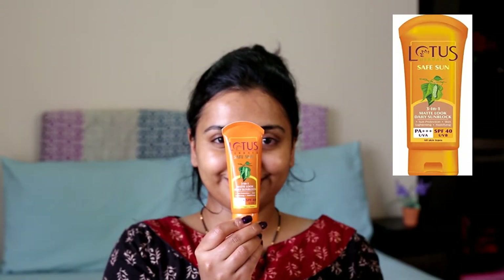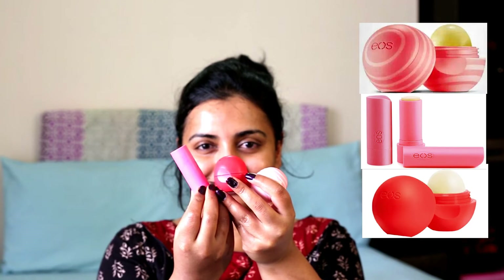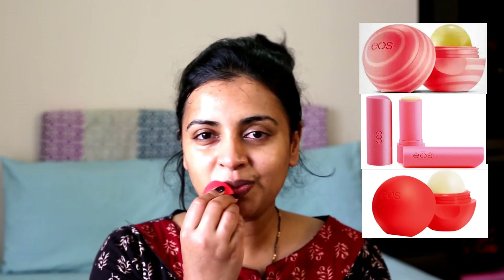Finally, I'll use a sunscreen if I'm going out for long periods of time or if it is very sunny outside. I use a sunscreen from Lotus Herbals. I also moisturize my lips — I love Yoast lip balms and have a variety of them. They are 100% natural and hypoallergenic, which is why I prefer them over other brands.